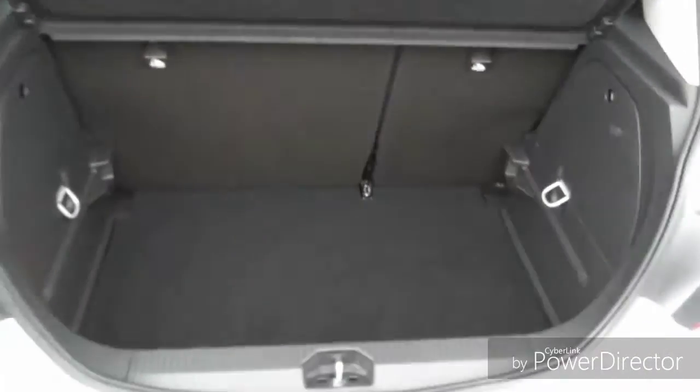The boot is very spacious. The seats fold down and create more room. This car also comes with a spare wheel in case you ever have a puncture.